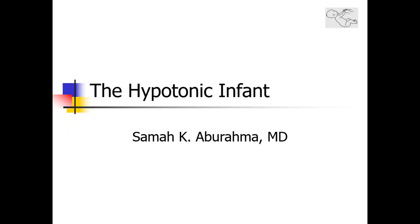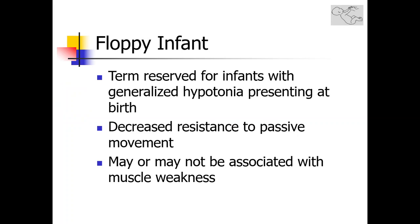Hypotonia is a common diagnostic challenge that presents in the neonatal period. The presence of hypotonia may signify an underlying systemic illness or an abnormality of the central or peripheral nervous system. The term floppy infant is reserved for infants presenting with generalized hypotonia at birth or very shortly after birth. These infants have decreased resistance to passive movement.